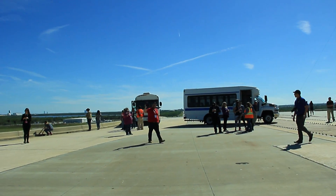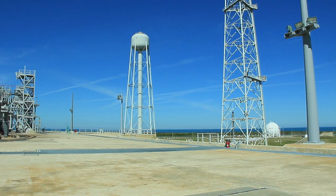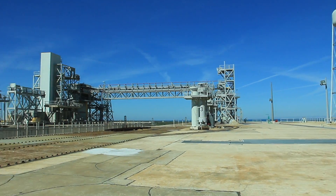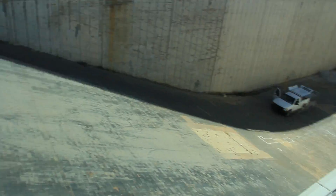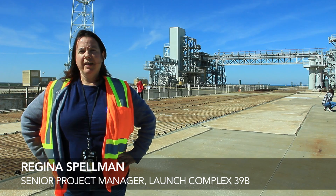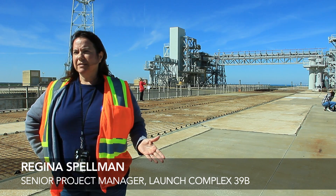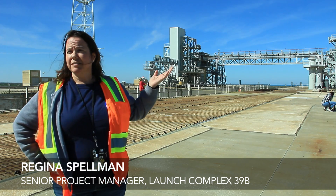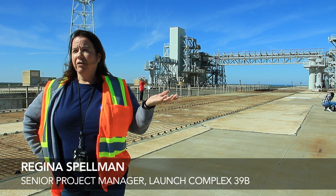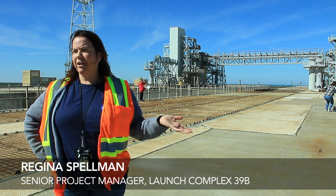But first, I was taken to visit Launch Complex 39B, which is where NASA plans to fire up the SLS. The launch pad was empty, so I could see where the fire actually shoots out of the rocket. Then I got to meet Regina Spellman, Senior Project Manager at Launch Complex 39B, who said: the sky is not the limit, and neither are you — you can do anything you set your mind to and anything that your heart desires.